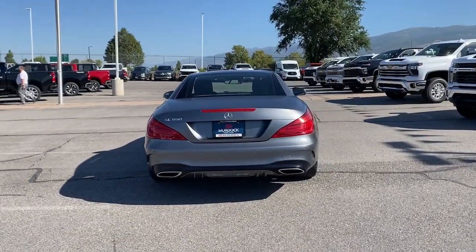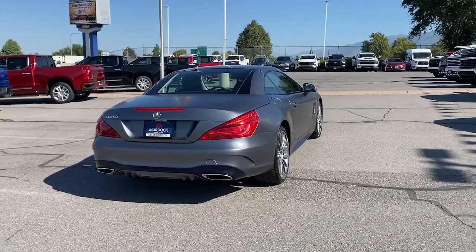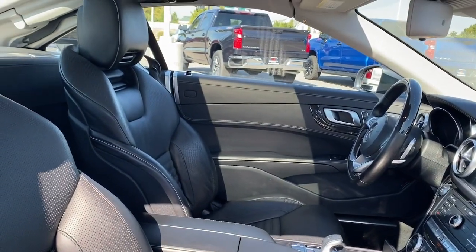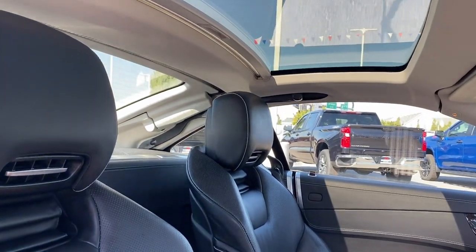Feel inspired by beautiful design when you're behind the wheel of this exceptional SL-Class. Treat yourself to a test drive today. Our staff will toss you the keys and give you an outstanding customer experience.